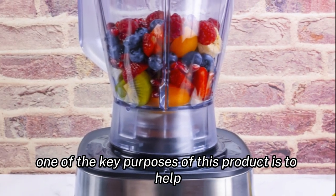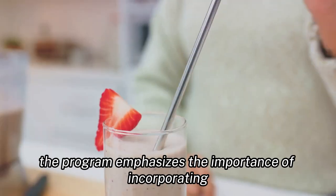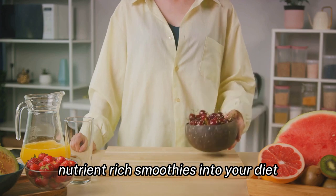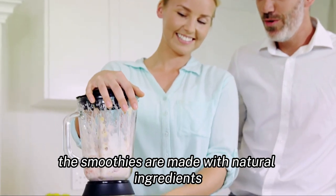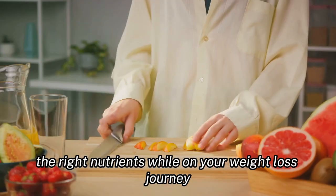One of the key purposes of this product is to help you lose weight in a healthy and sustainable manner. The program emphasizes the importance of incorporating nutrient-rich smoothies into your diet, which can help to boost your metabolism and promote fat loss. The smoothies are made with natural ingredients, ensuring that you are nourishing your body with the right nutrients while on your weight loss journey.